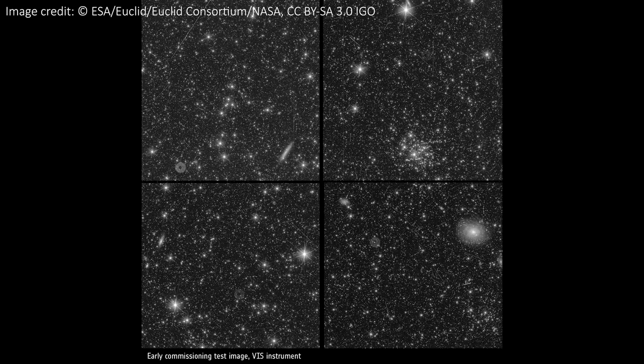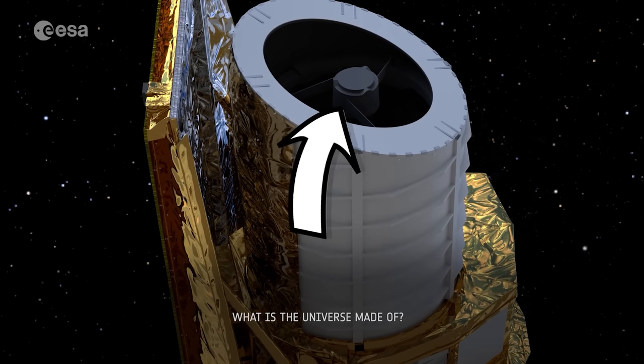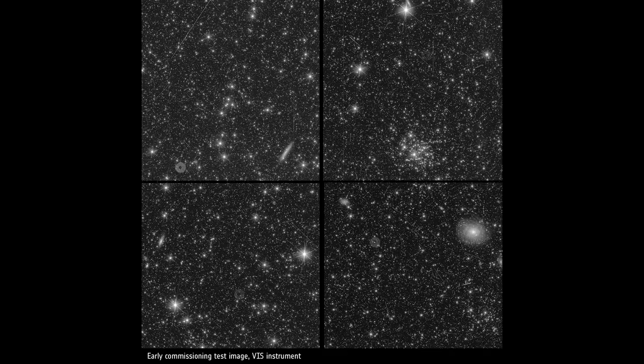Like all telescopes, Euclid creates diffraction spikes around particularly bright objects. We get 6 spikes for Euclid, mostly caused by the struts that hold the secondary mirror in place — there are 3 struts, and this gives us 6 spikes. For more details on diffraction spikes and exactly what causes them, you can check out another video I made talking about the JWST spikes.